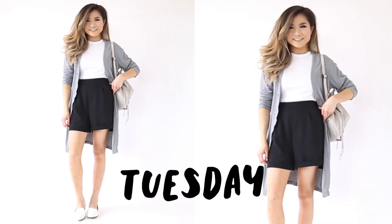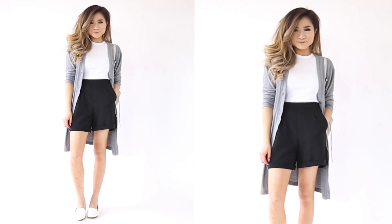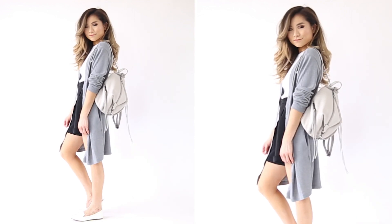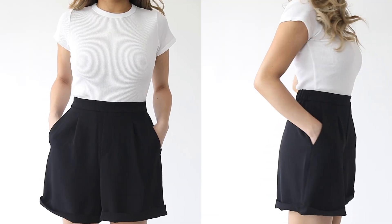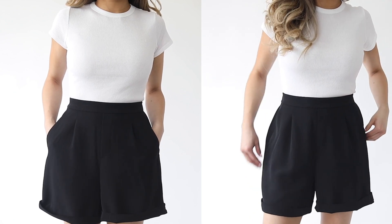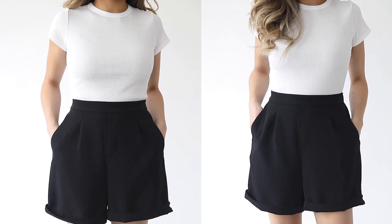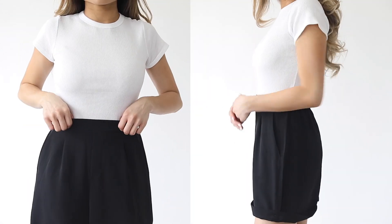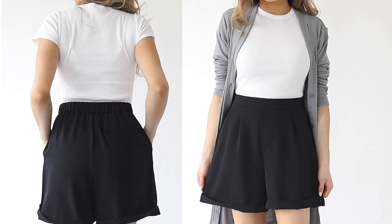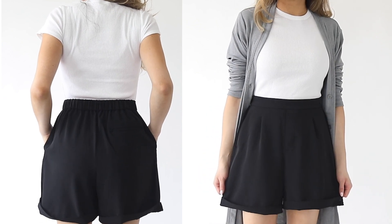Moving on to Tuesday's outfit — this look is not only incredibly comfortable, but I also played with the longest pair of shorts I've purchased in a long time. Starting from the top, I have my Uniqlo white ribbed crew neck t-shirt — this is the newer version with Supima cotton, so it feels even more luxurious. Even though it's higher coverage, it has a nice fitted feel because of the ribbed material. Then I tucked it into this brand new pair of drape shorts from Uniqlo.